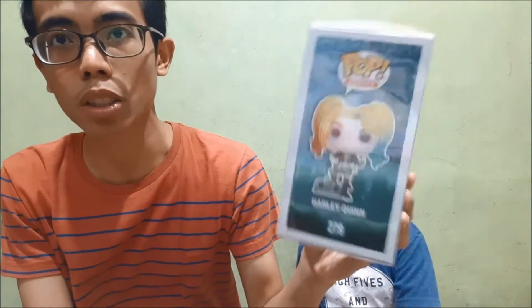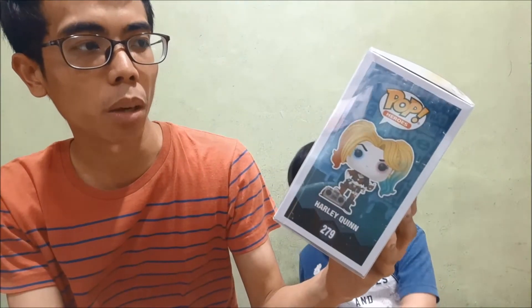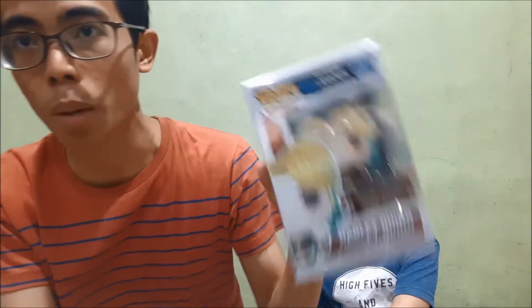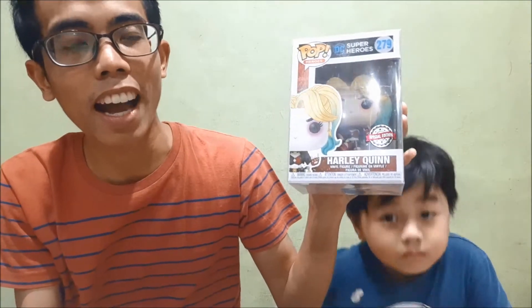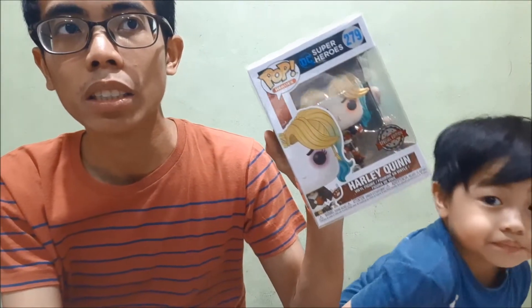Harley Quinn. I don't know too much about this specific release — the Mad Love. I don't know if it's a comic number or an episode. But Harley Quinn is an awesome character, an awesome villain, and I'm excited to see Birds of Prey. I've actually seen some Birds of Prey pop leaks from San Diego Comic-Con. Looking forward to those. Harley Quinn — one of the best female villains of the DC Universe.